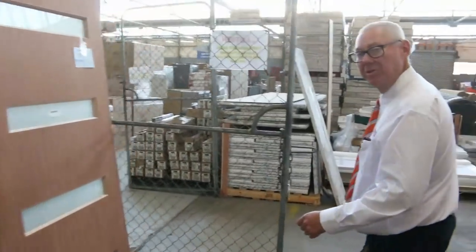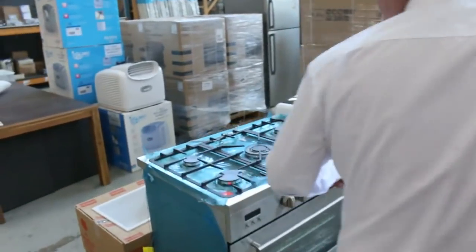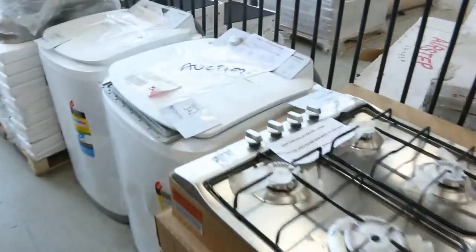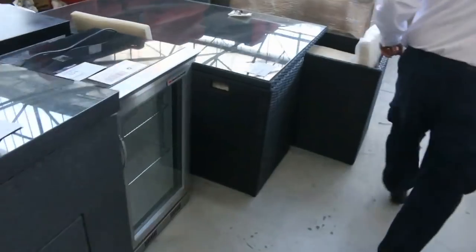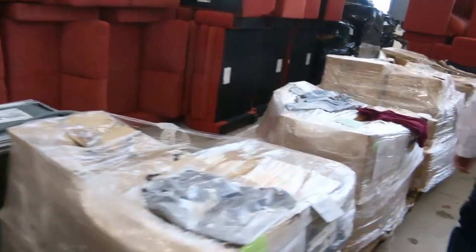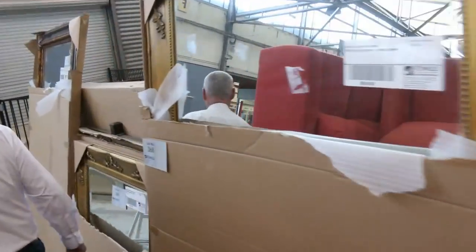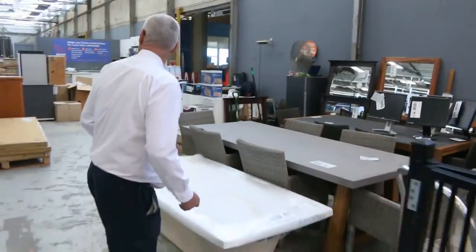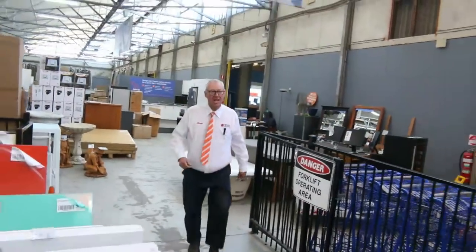I'll give you a quick preview now of the other two auctions coming in — through Home Renovators. They've got big heaps of stock on the floor once again: kitchen sinks, lots of fridges, heaps of appliances, a whole heap of furniture, pallets of clothing, mirrors, concrete garden ornaments, and looks like some kitchen material down the back. An absolutely fantastic-looking auction.